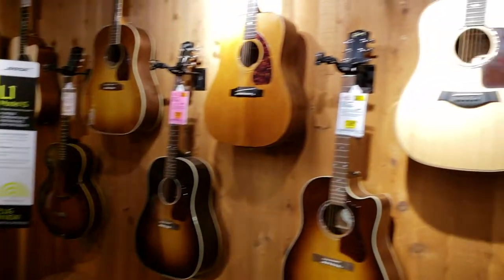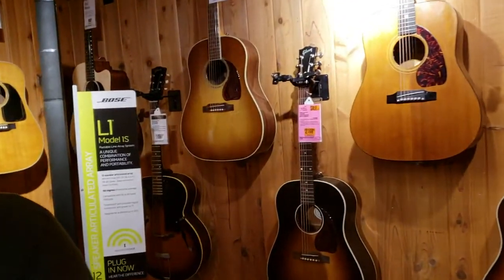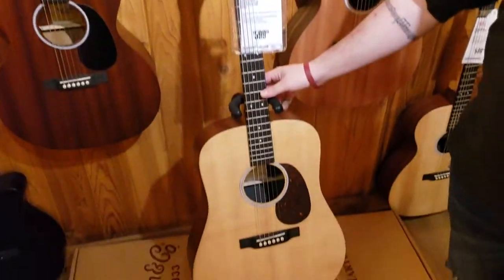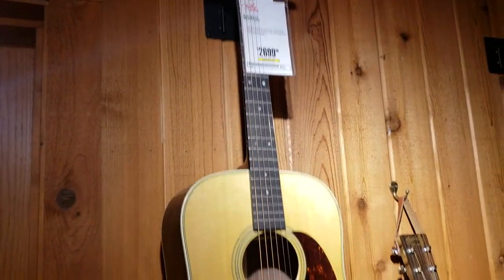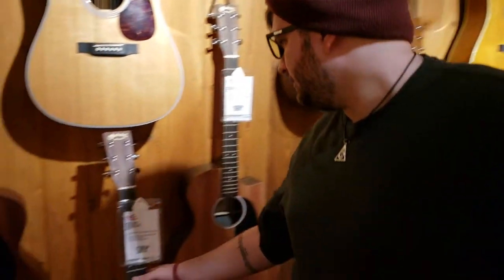Dave wanted to know the difference between a $600 guitar and a $2,700 one right next to it. Like, is it that much better? Well, you have to factor in how it's made, where it's made, the woods — you have to take account of all that.